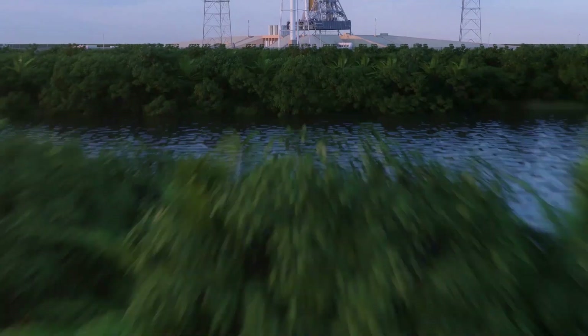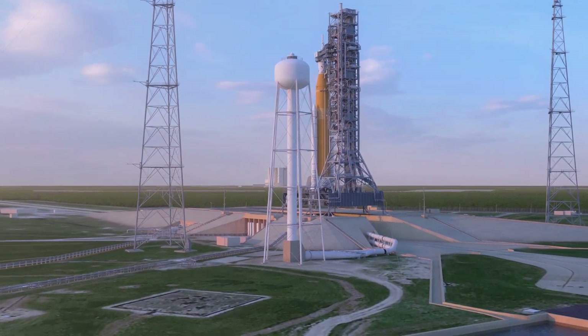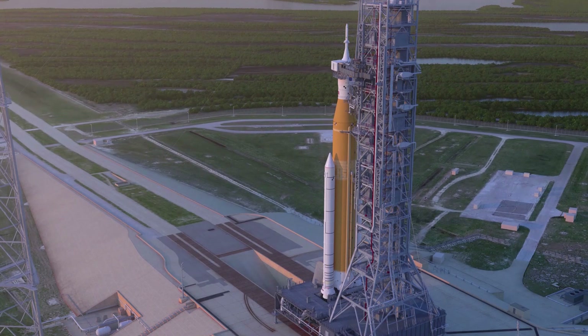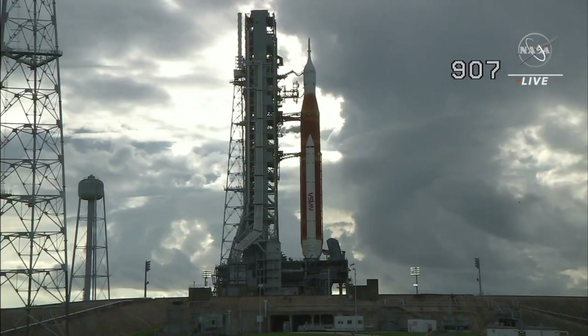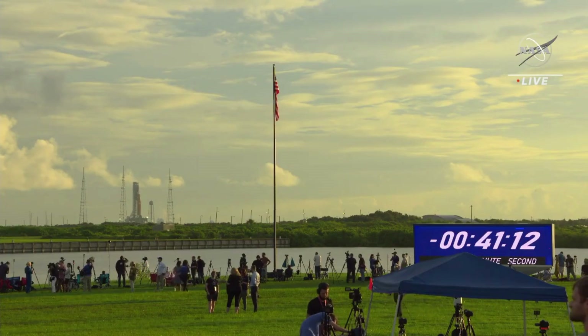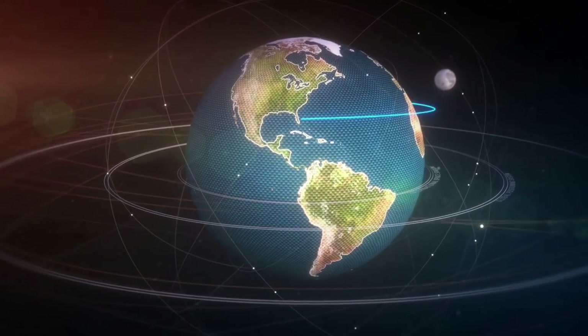Specifically, the next launch period goes from December 9th to the 23rd. All of which are part of Artemis 1, formerly Exploration Mission 1 — the first integrated test of NASA's deep space exploration systems: the Orion spacecraft, Space Launch System rocket, and the ground systems at Kennedy Space Center in Cape Canaveral, Florida. The importance of this mission is both part of the reason for many of the delays and also why they are so crucial to avoid. As the first launch in a series of increasingly complex missions, Artemis 1 will be an uncrewed flight test that will provide a foundation for human deep space exploration and demonstrate the commitment and capability to extend human existence to the moon and beyond.